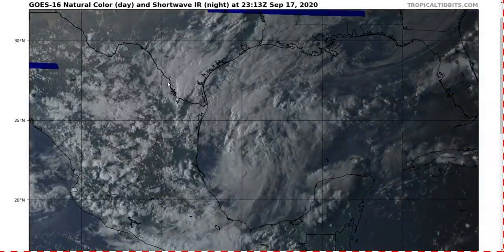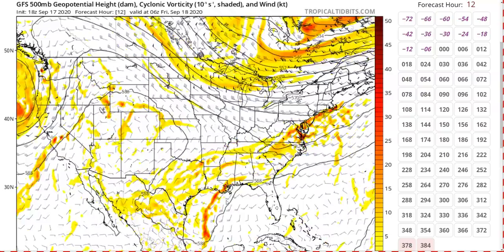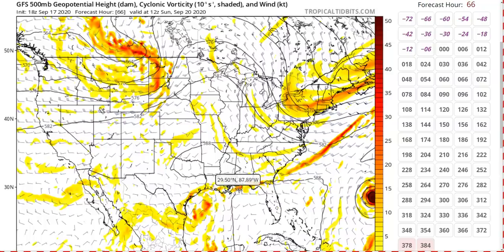Looking at the GFS forecast at 500 millibars, this storm may end up being a pain because it's not going anywhere quickly — and we've all had our fill of slow-moving storms after Sally. TD-22, unfortunately, may be another one. The GFS shows TD-22 getting dragged a little north by the trough as it moves into the northwestern Gulf through Friday night, but this trough is not expected to kick TD-22 all the way to the northeast into the central Gulf Coast. Instead, the trough is expected to move into the southeastern U.S., leaving TD-22 behind.